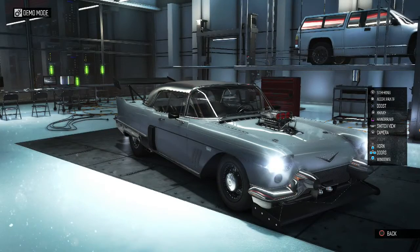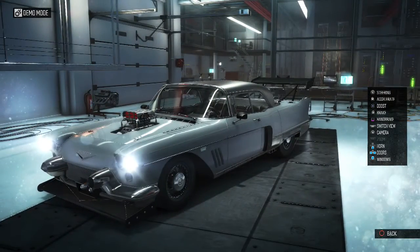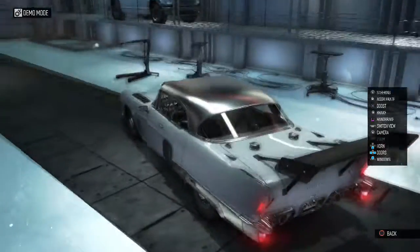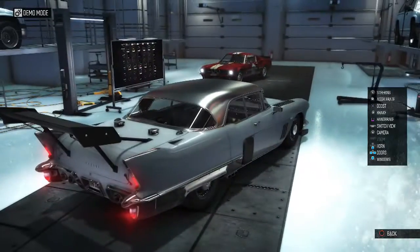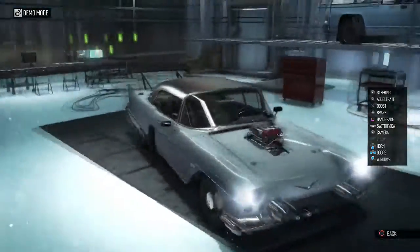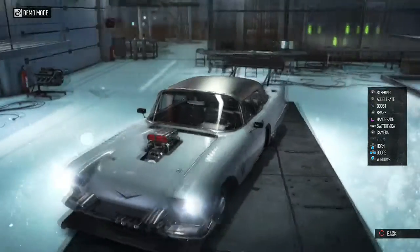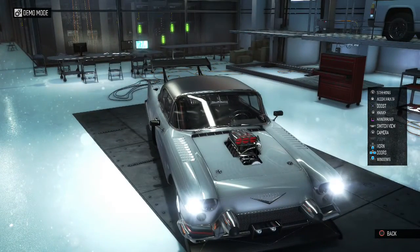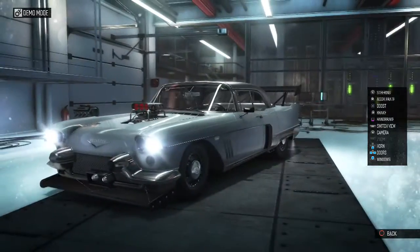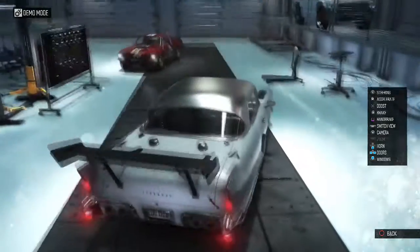There we go — there is the Cadillac Eldorado, or whatever it was called. Holy crap, I was not expecting that at all. Look at it! That is ridiculous — that wing is absolutely ginormous. And I did not expect there to be a supercharger on the front. I think that's a supercharger, a blower — I don't know what the hell you want to call it.